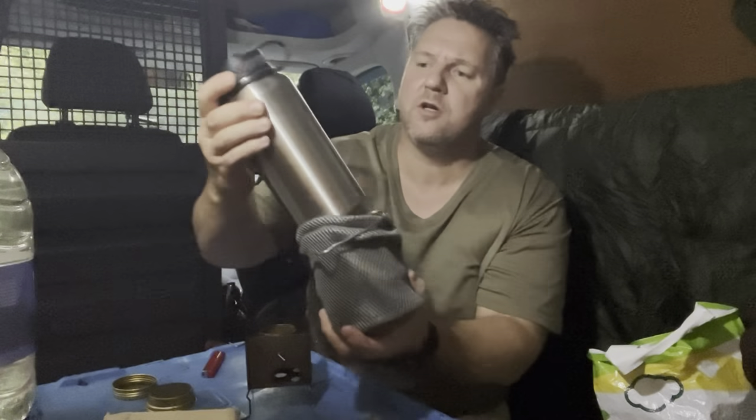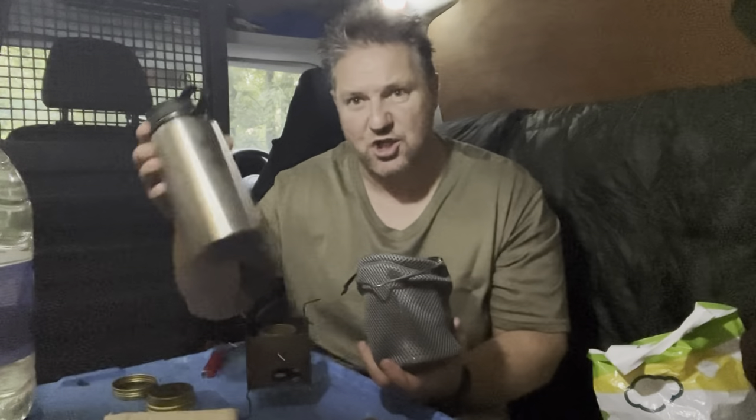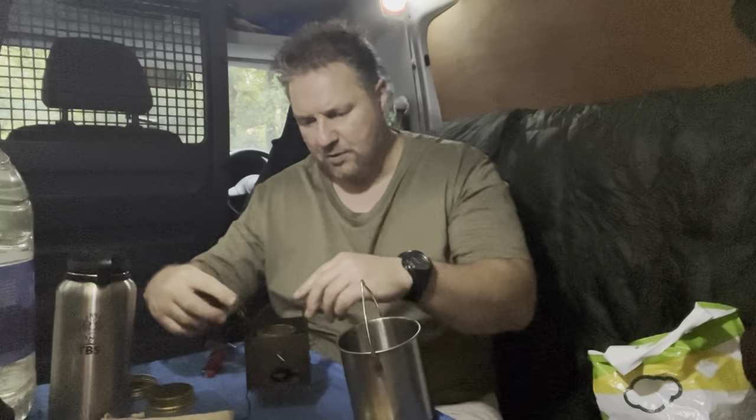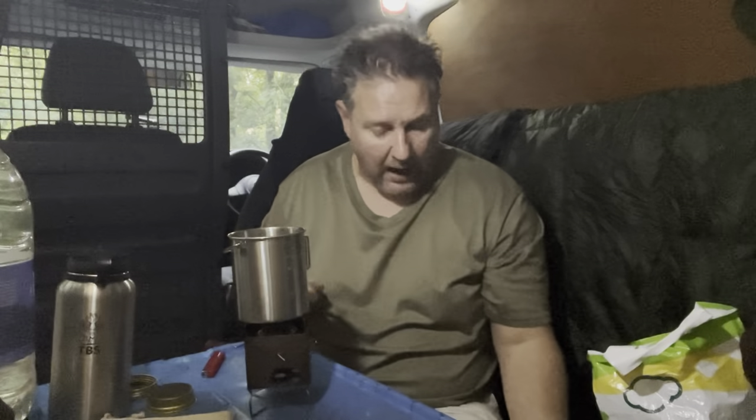I've got this little set from TBS — stainless steel. It's actually an insulated one — I got the insulated version to keep water cool in the summer. It comes with a little pot and a lid, with some little handles on it and also a handle so you can hang it up over a campfire. You turn the legs in for a smaller pot or out for a bigger pot.